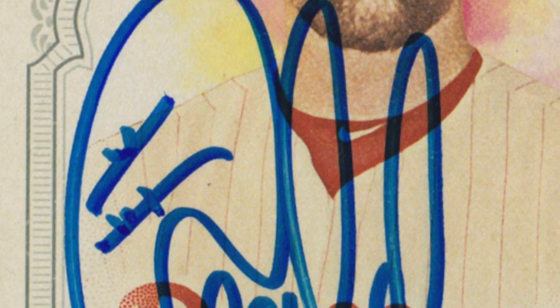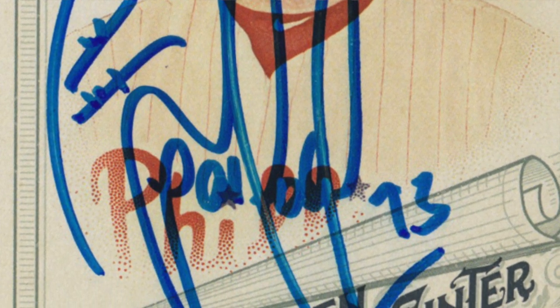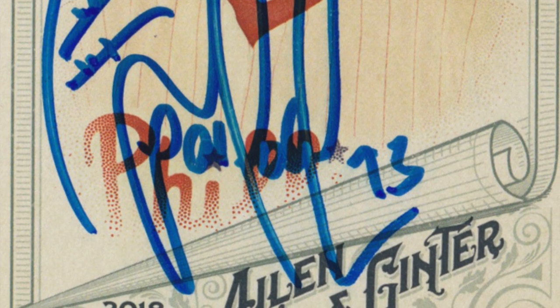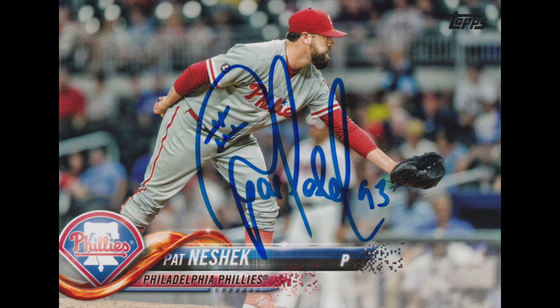Pat is a two-time All-Star. He's played for the Twins, the Padres, the A's, the Cardinals, the Astros, the Phillies, the Rockies, and then again for the Phillies. Here is the second one that I sent — I actually sent this after I got the first one, and this one came back in 11 days on this 2018 Topps.